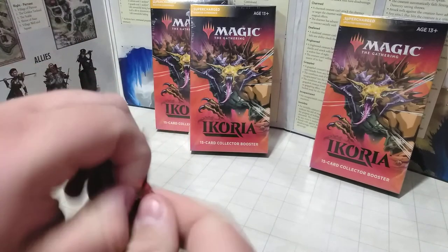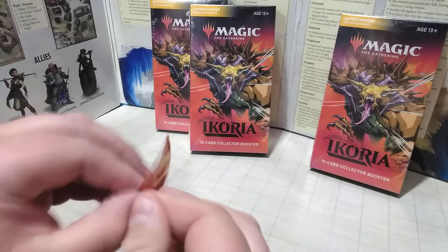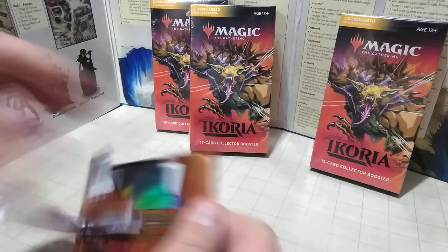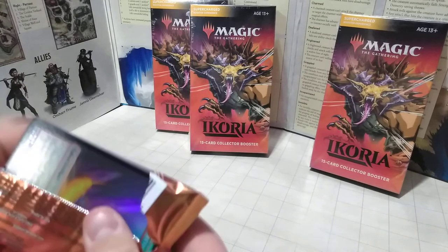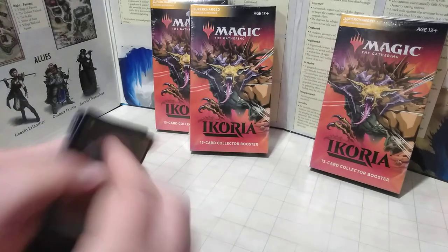I look forward to my Godzilla card because I'm hoping to get a couple of specifics. I'd love to get Death Corona. I'd also love to get King Ghidorah maybe, but I definitely want to get the Godzilla Primal Champion — as an 11-11 Green Creature with Trample, that would be epic.